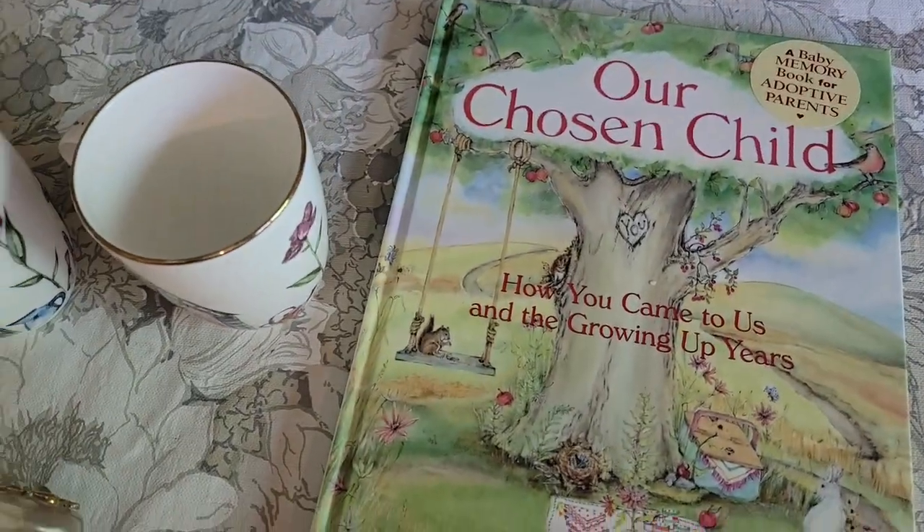So let's talk about what sold during the sale. We bring 10 items to the sale. I had six sell, four did not. So let's start with what didn't sell.